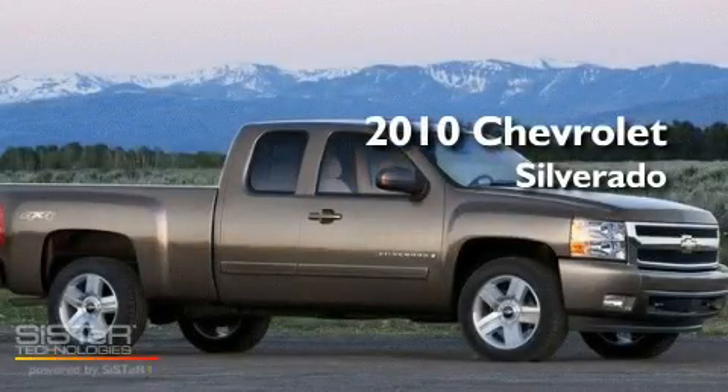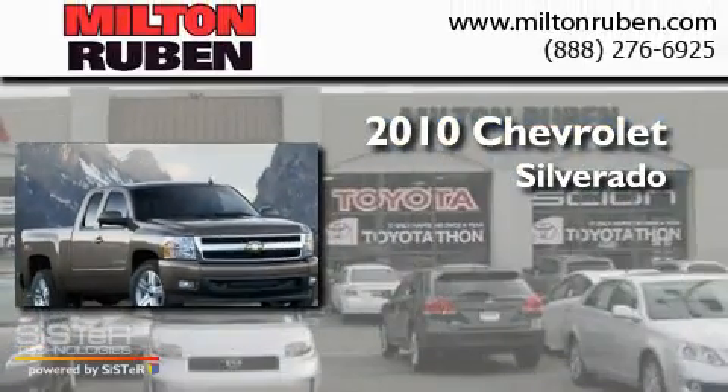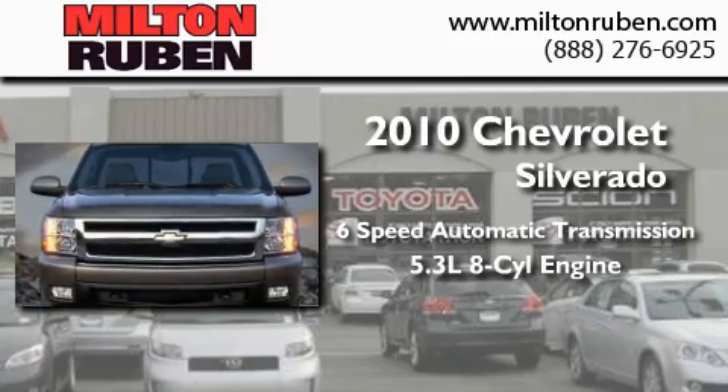This is a brand new 2010 Chevrolet Silverado. This truck has a 6-speed automatic transmission, a 5.3-liter V8, and 4-wheel drive.